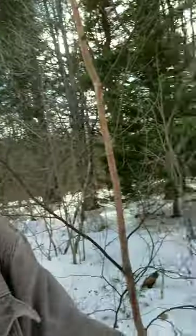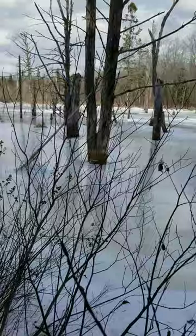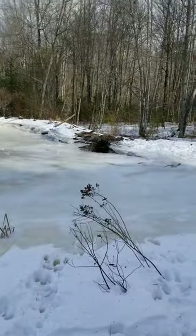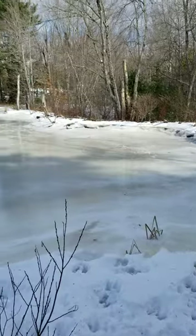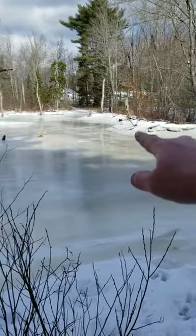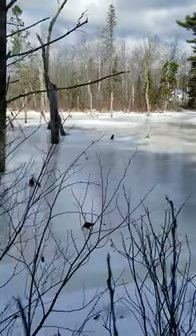Had a lot of rain coming in and the dam and the beaver flowage behind our place broke free. You can see the dam over there and the hole that went through and busted through. The ice was at the top of the dam and now it's just dropped way down.